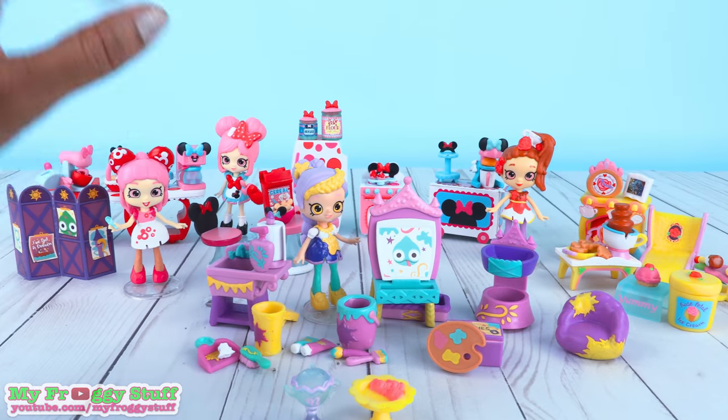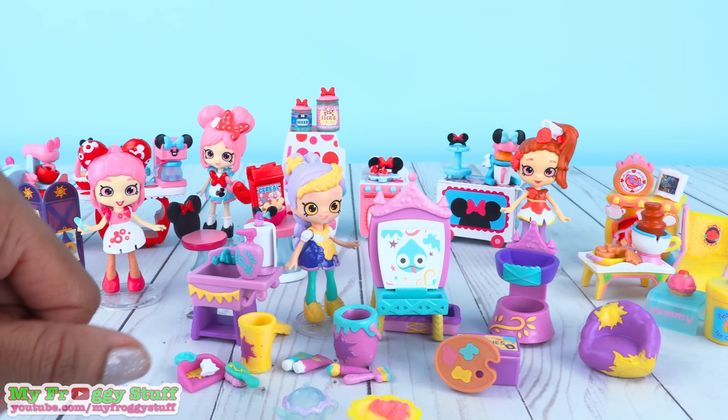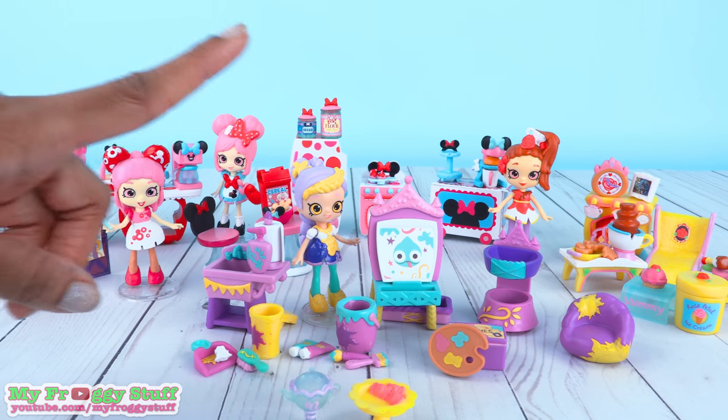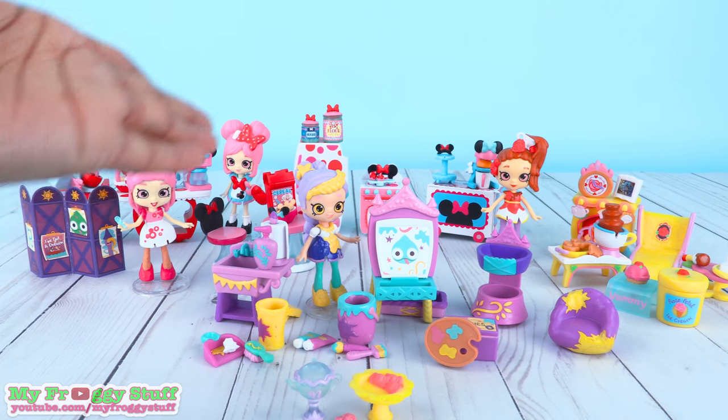Thank you for joining us while we took a look at Disney Happy Places. Like, comment, share, and subscribe. Don't forget to ring that bell. Follow us on Instagram at MyFroggyStuff and TheFrogVlog. And we will see you next time for another Unbox Daily.